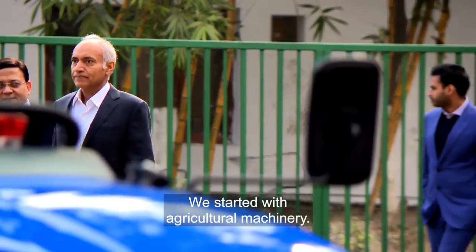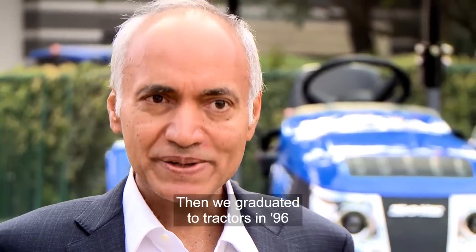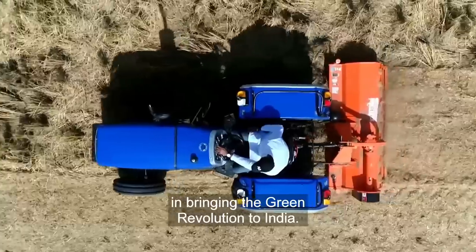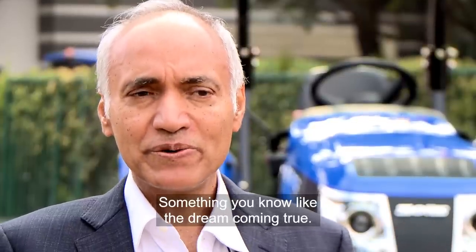We started with the agriculture machinery, then we graduated to the tractors in 1996. And it played a very active role in bringing the green revolution in India. Something like a dream coming true.